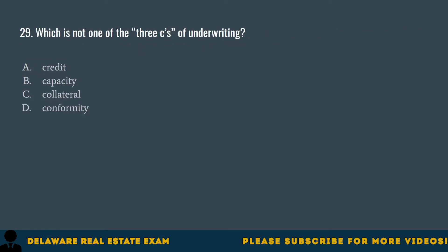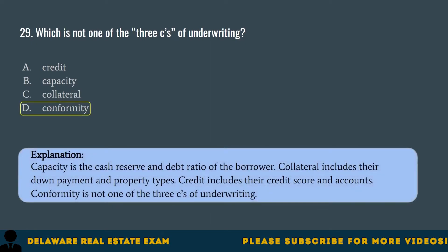Question 29. Which is not one of the three C's of underwriting? A. Credit. B. Capacity. C. Collateral. D. Conformity. The correct answer is D. Conformity. Capacity is the cash reserve and debt ratio of the borrower. Collateral includes their down payment and property types. Credit includes their credit score and accounts. Conformity is not one of the three C's of underwriting.